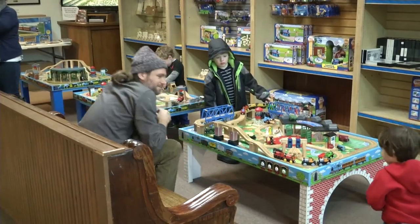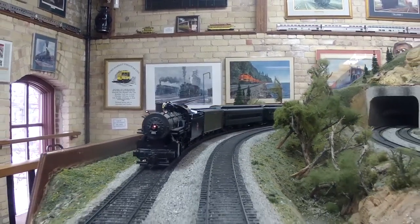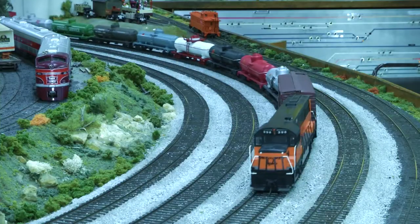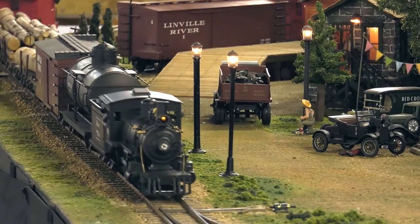Every museum tour ends in the gift shop, but there are other ways to support the Twin City Model Railroad Museum too. There are really three ways to help: volunteering, donating trains you no longer need so the museum can put them to good use, and making a financial donation — as a 501c3 organization, donations are tax deductible.